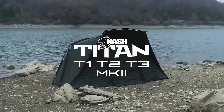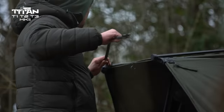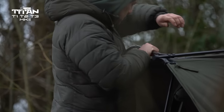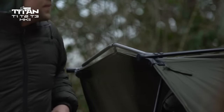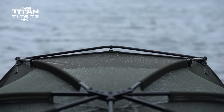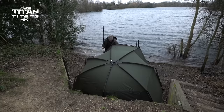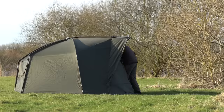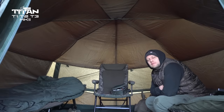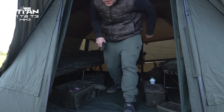The Titan. Titan bivvies have enjoyed a number of upgrades, the Mark II models now notably featuring the innovative angled design tension bar with reverse clip that creates a storm peak to eliminate water pooling, even in torrential conditions. Available in three models, the T1 Mark II is a spacious one-man bivvy, the T2 being the two-man, and the T3 is the largest in the range for those who demand generous space for two of the largest beds and substantial headroom for session comfort.